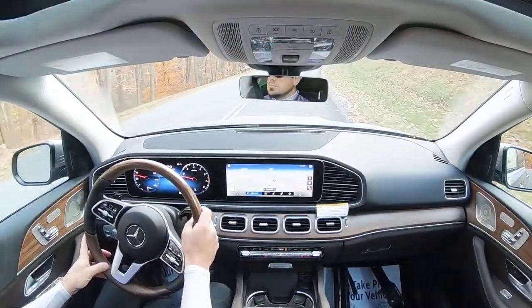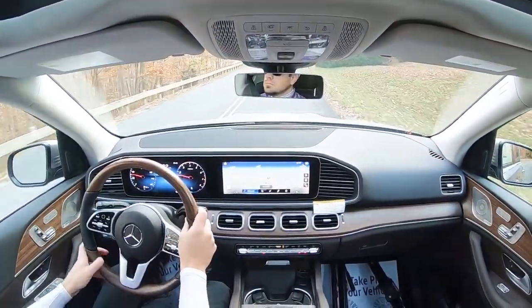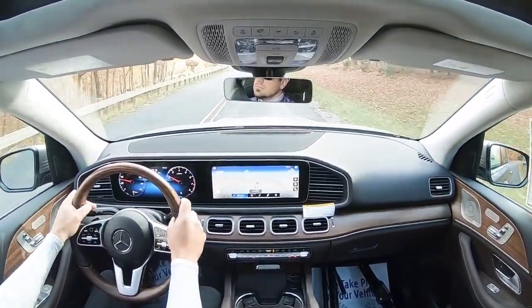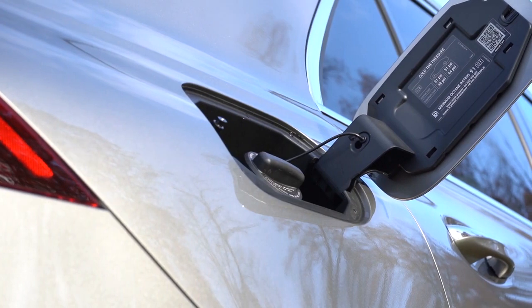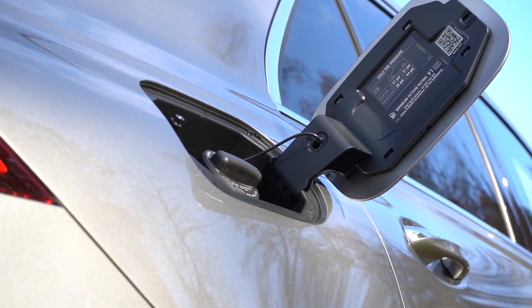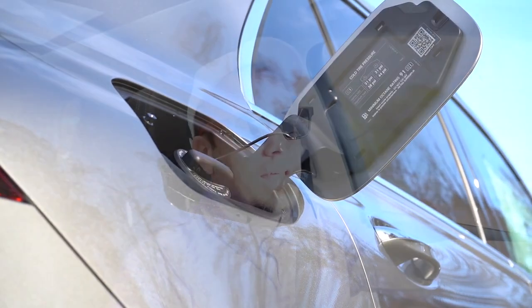The zero-to-60 time differs slightly depending on the configuration — 7.1 seconds for the rear-wheel drive and 7.0 seconds flat for the all-wheel drive. MPG numbers come in at 19 city and 27 highway for the rear-wheel drive, and 19 city and 26 highway for the all-wheel drive, taking premium unleaded fuel.